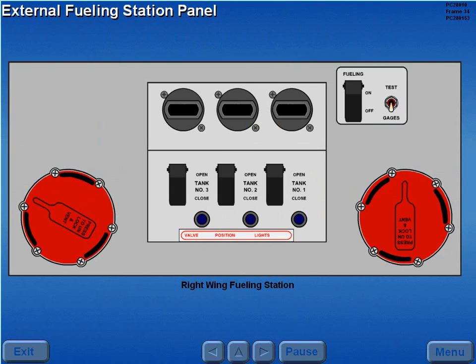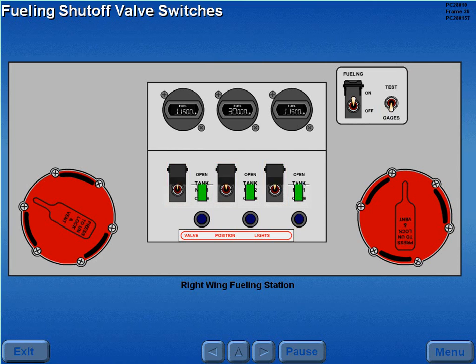Fuel servicing is accomplished from the external fuel station panel. Power to the external fueling station panel is controlled by a fueling power switch. Moving the switch to on powers the external fuel quantity indicators and arms the fueling shutoff valve switches. The fueling shutoff valve switches control the operation of the fueling and shutoff valves. Moving the switches to open momentarily illuminates the fueling shutoff valve in transit lights as the valves move to the selected position.